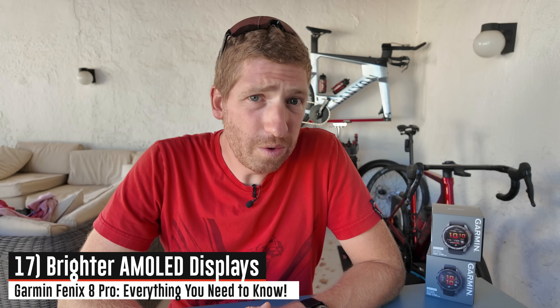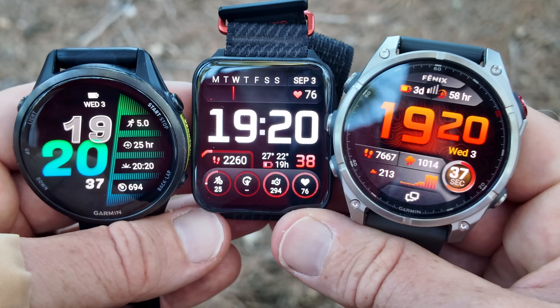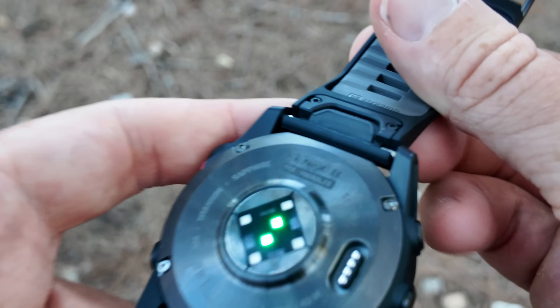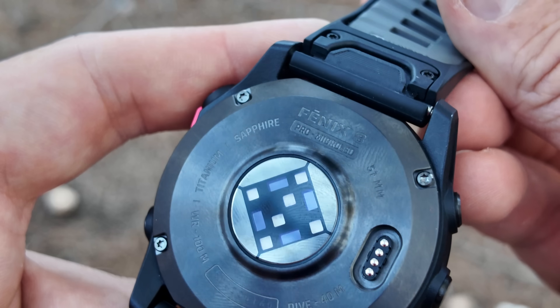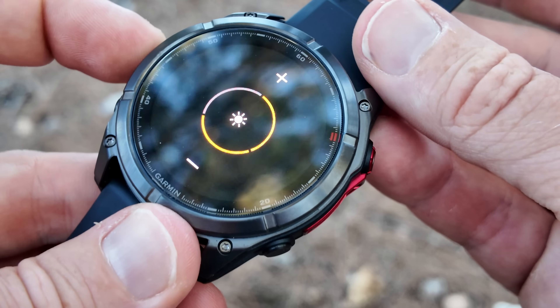On the new Fenix 8 Pro, there is a brighter display — the same display used on the new Garmin 40970 as well as the Venue X1 in terms of brightness. Those have slightly different displays in terms of shape, but the same brightness level for the Fenix 8 Pro. However, there's also the new Fenix 8 Pro micro LED, which Garmin claims has the brightest display on a watch, period — 4,500 nits with over 4,000 individual pixels. For context, your Fenix 8 watch should be about 1,000 nits; the Apple Watch Ultra 2 is at 3,000 nits — we're talking astronomically higher.